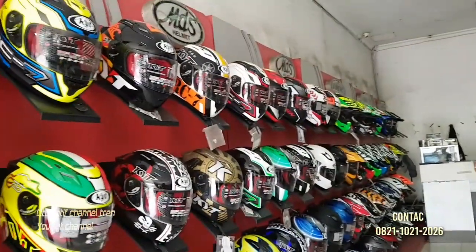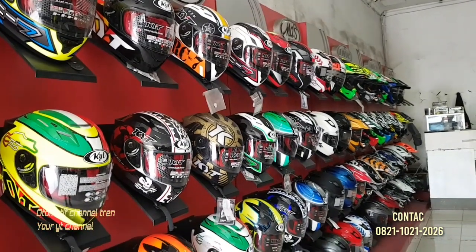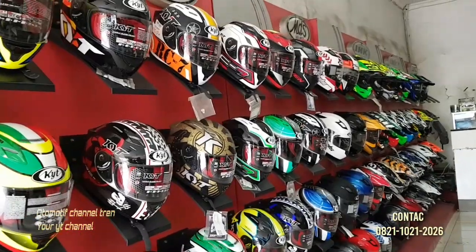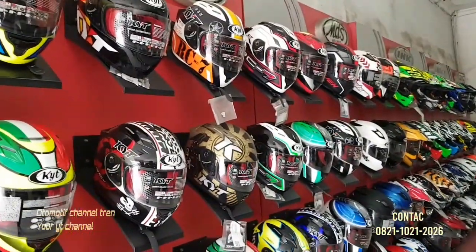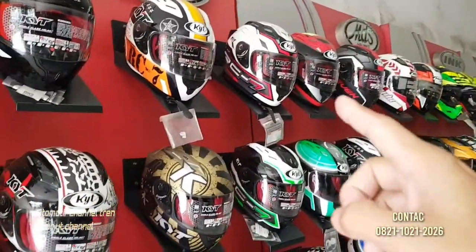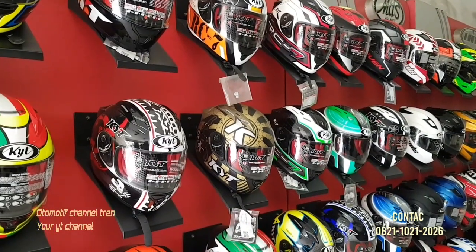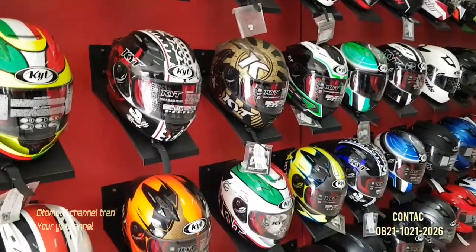Ini yang versi full face-nya yang harga standar, agak murah istilahnya. Harganya 430 — yang KYT RC7. Yang motifnya 340, kalau yang polosnya 310.